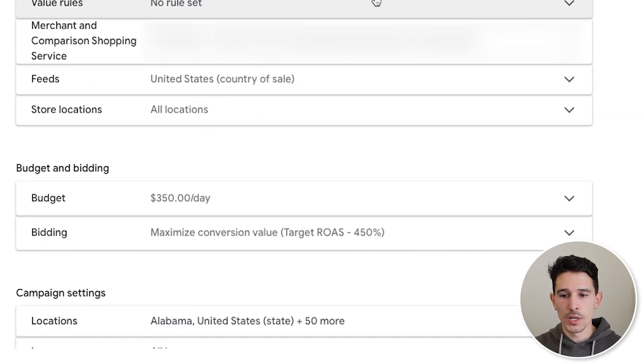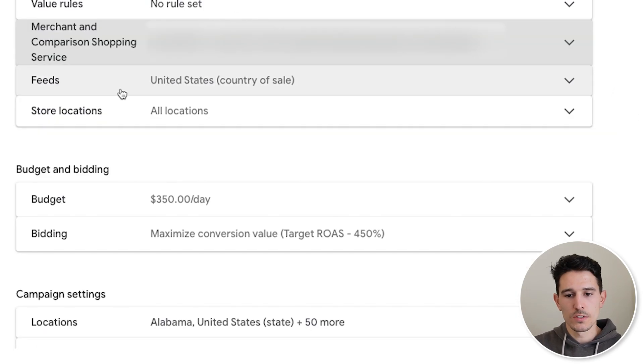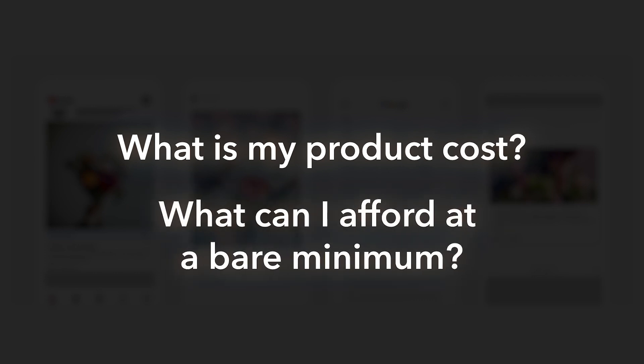You'll need to make sure your Google Merchant Center account is properly connected to your Google Ads account. I can confirm the correct Merchant Center account is linked and the right products are syncing. Feeds should be set to United States, store locations to all locations. For budget, set your target ROAS to whatever your breakeven ROAS is at first — that's the way you're going to scale the quickest. Think about what your product cost is and what you can actually afford at the bare minimum.